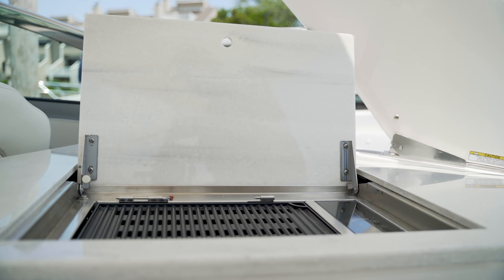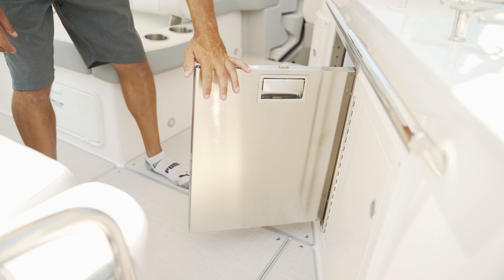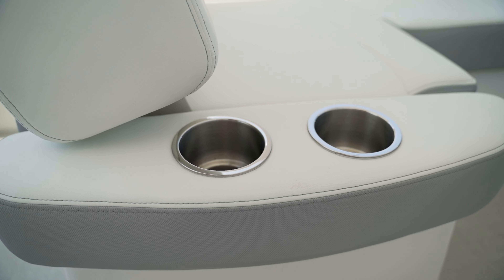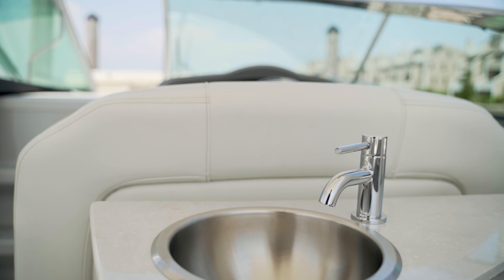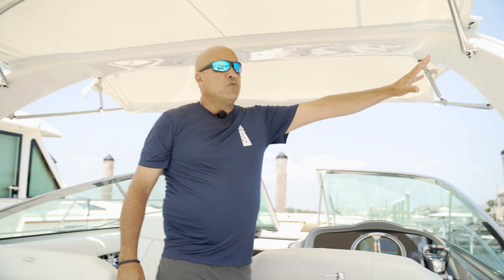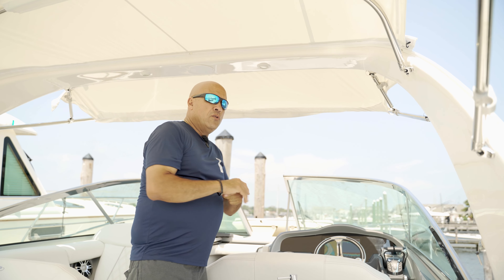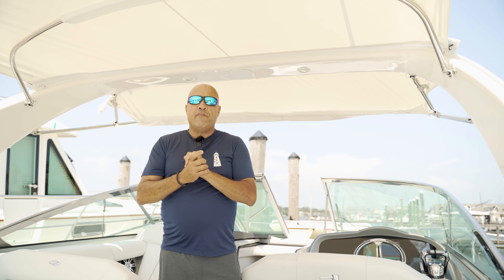Inside the boat, we have our entertainment and refreshment area. There's a nice refrigerator, storage underneath, cup holders, and a sink for cleaning up or refreshments. This one also comes with the power tower.